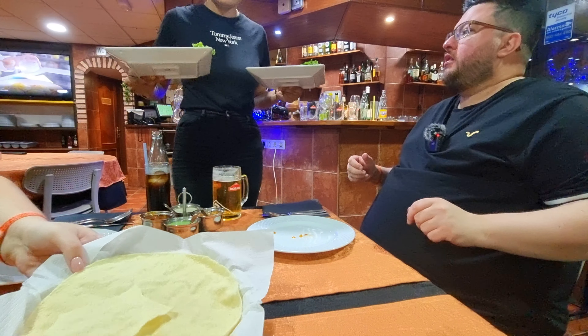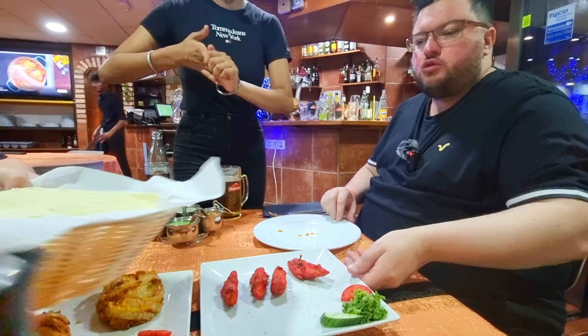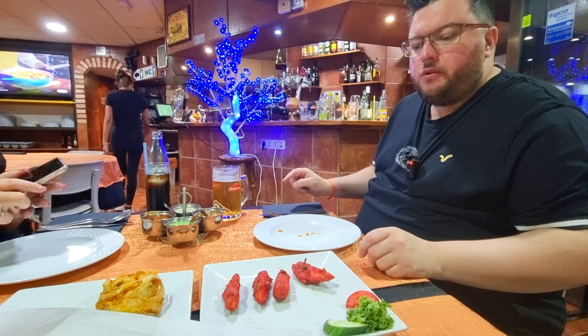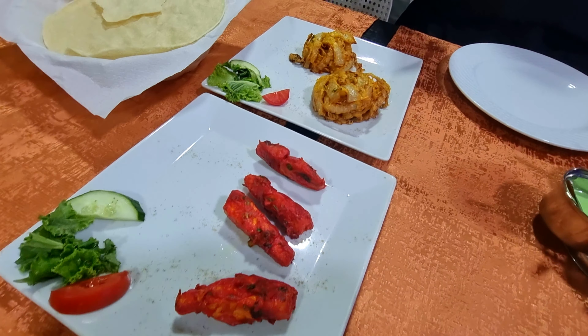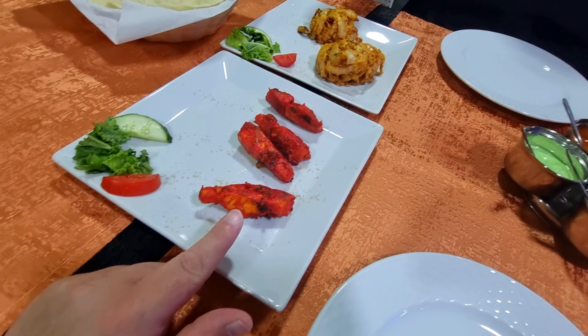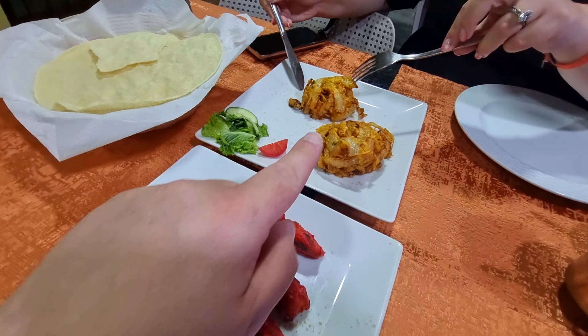The food is arriving — that's the chicken pakora and those are the onion bhajis. Wow, have a look at the starters guys — this is the onion bhaji and this is the chicken pakora. They look absolutely delicious — the onion bhajis look amazing. Can't wait to tuck into them.